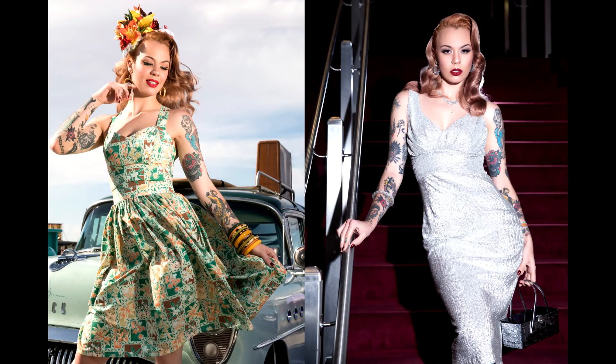If you're wearing original vintage, make sure you pack some extra outfits just in case something happens. You don't want to walk around and something happened to your dress — you ripped it, there's a hole, you're missing a button. So make sure you pack some extra outfits if you're wearing original vintage. I would normally pack two outfits a day, day and night.